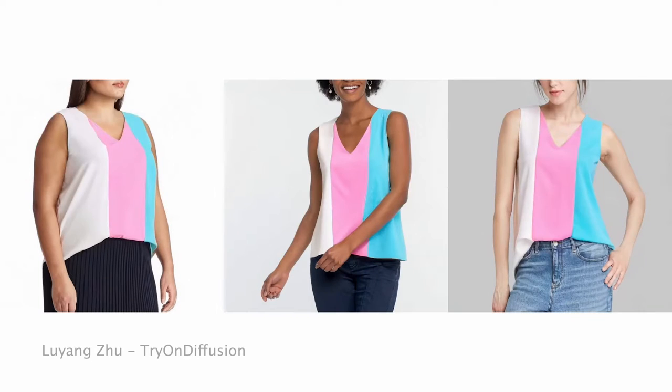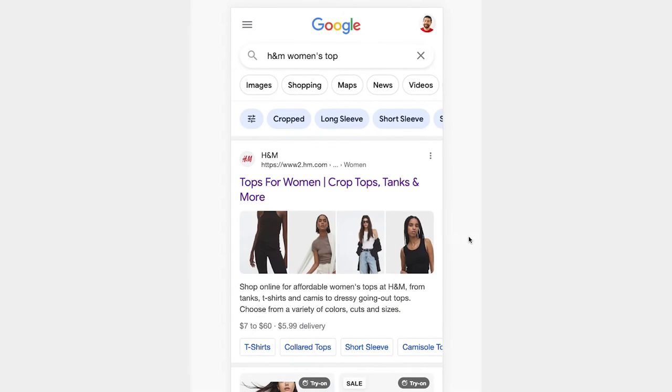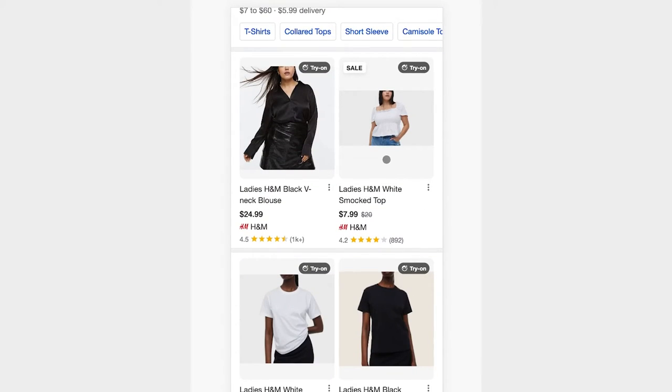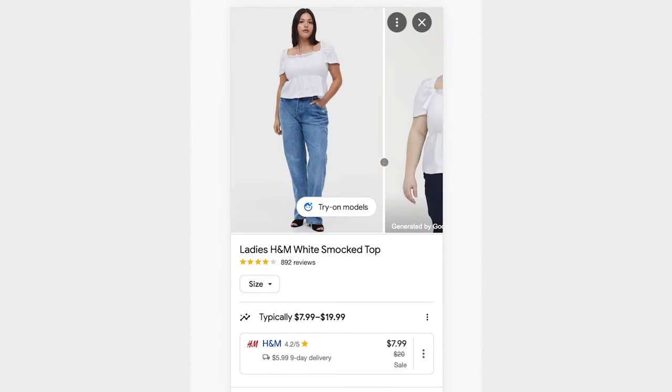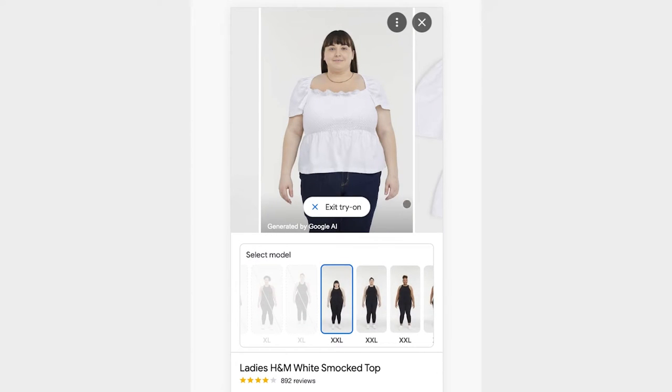This generates a photorealistic image of the person wearing the garment. To use virtual try-on, just search for the brand you're looking for on Google and you will see products with the try-on badge. Just tap try on and it'll bring up a wide range of models and sizes to view your garment on.